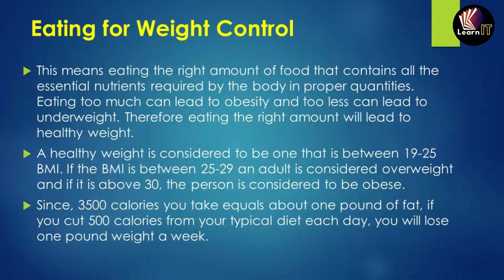Eating for weight control means eating the right amount of food containing all essential nutrients in proper quantities. Eating too much can lead to obesity, and too little can lead to being underweight. Eating the exact right amount leads to a healthy weight.